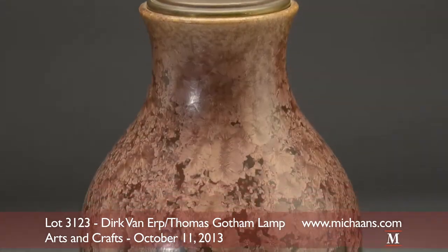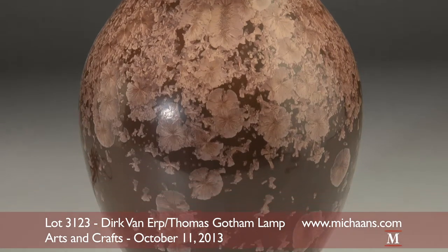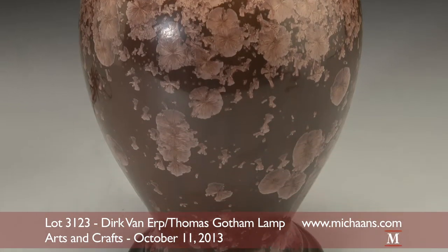The lamp's porcelain body is a brown glazed Thomas Gotham creation, beautifully decorated by cascading flowering pale pink crystals.